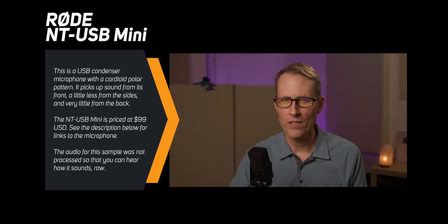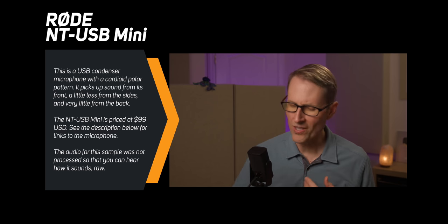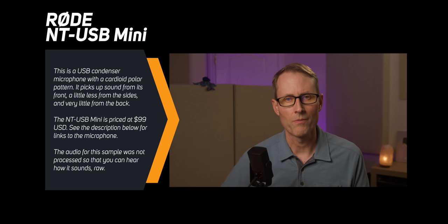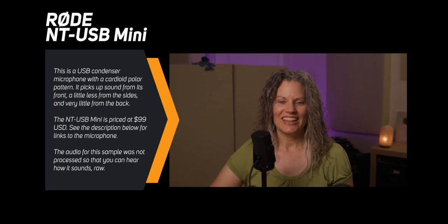First, here's the Rode NT-USB Mini. It is a cardioid condenser microphone that connects to your computer via USB. It comes with a very small desk stand, but you get the best sound if you get a taller stand that can get this up closer to your mouth. [Audio demo of the Rode NT-USB Mini condenser microphone.]